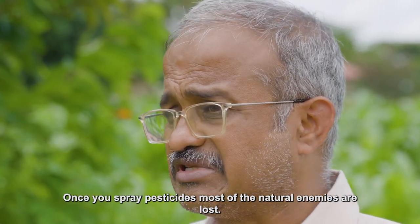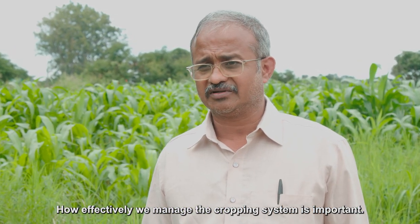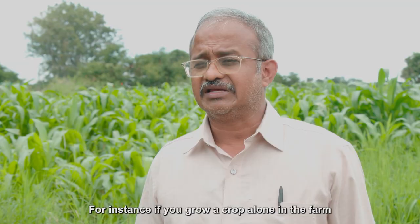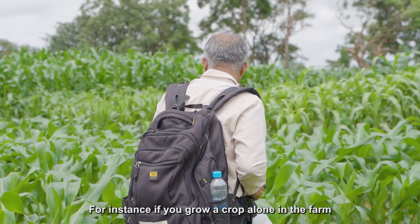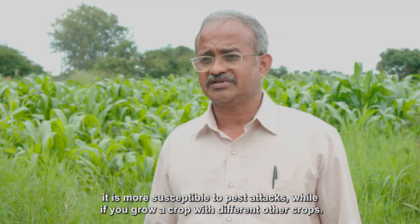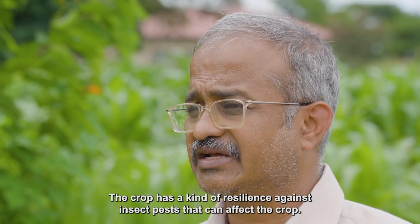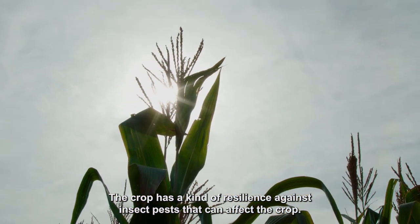That's the first principle: once you spray a pesticide, most of the natural enemies are lost. How effectively we manage the cropping system is also important. For instance, if you grow a crop alone in the farm, it is more susceptible to pest attacks. But if you grow a crop alongside different other crops — what we call intercropping — the crop has a kind of resilience against insect pests.